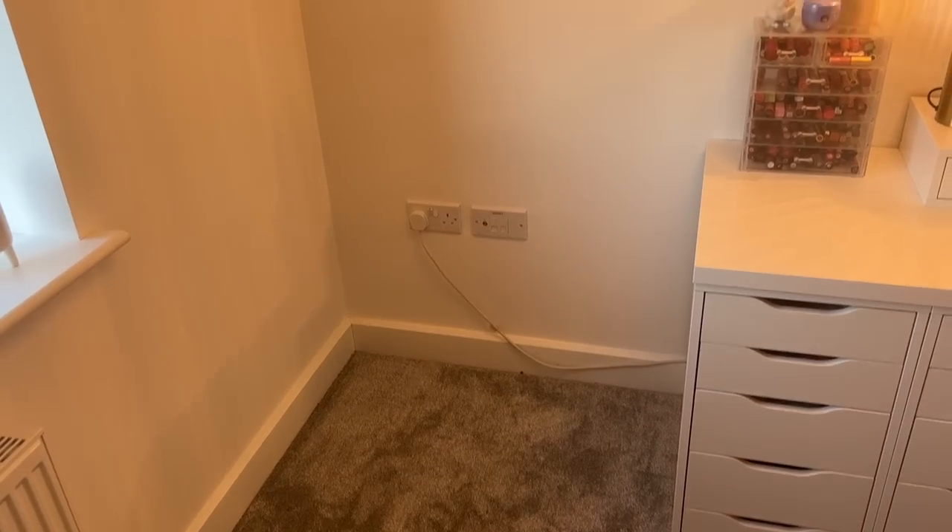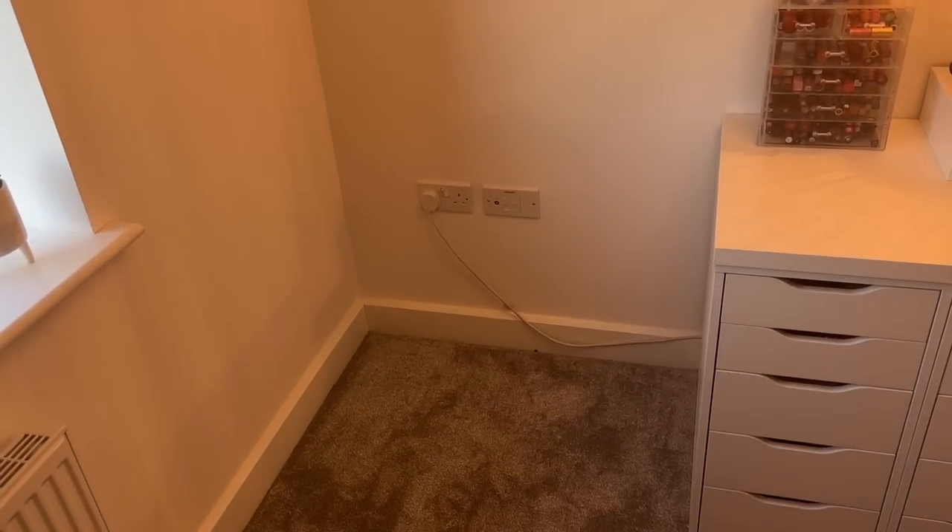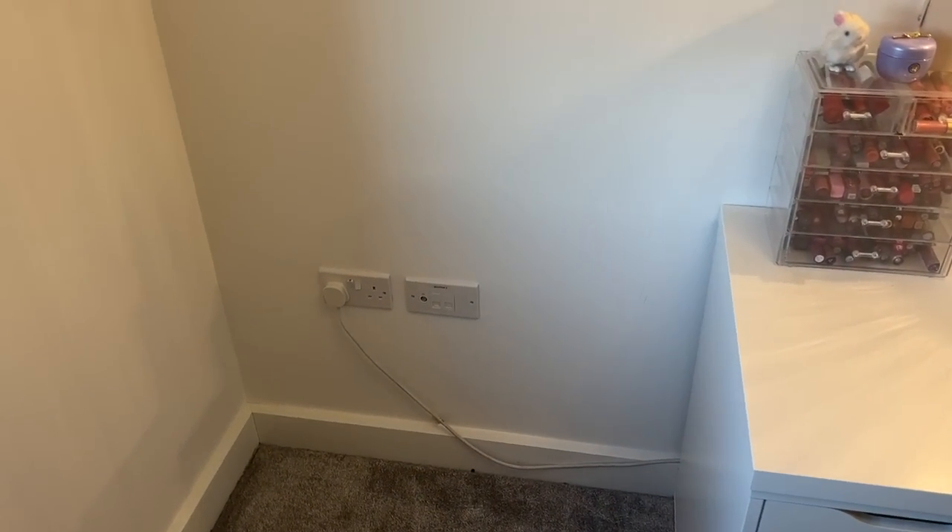The last thing to show you is this big empty space - this is where my huge arched mirror is going to go so I can take my Instagram outfit of the day pictures. You can tell from the space it's quite a big mirror, and I'm hoping it's going to be worth the wait. I'm very excited.